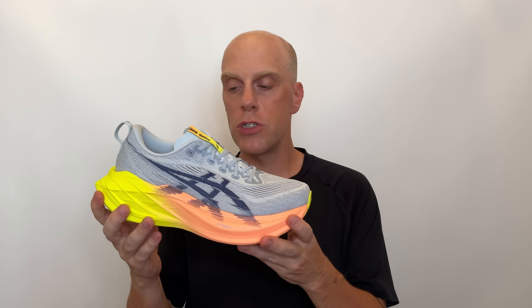Moving to the midsole of this shoe, we still have the same configurations and proportions of foam. We have FF Turbo Plus — Asics' new super foam — which, unlike FF Turbo, really is a super foam. It's at the same tier performance as the other top-tier foams from Nike and Adidas. Turbo was never quite there — it was always sort of one step below. FF Turbo Plus definitely is there. It's a great foam.